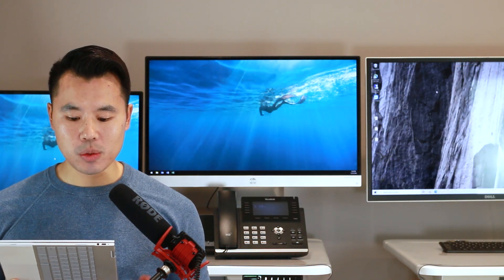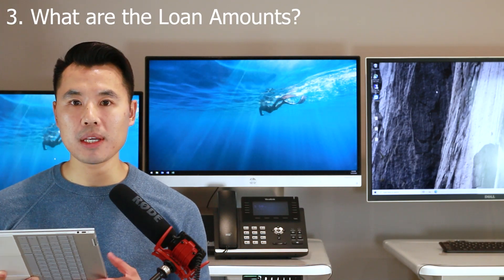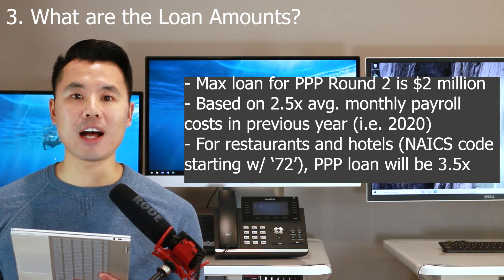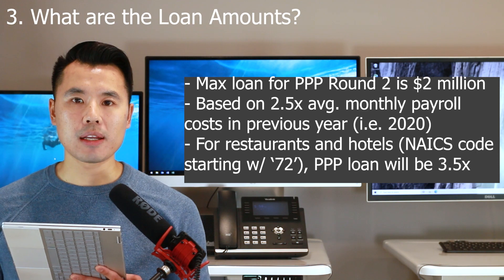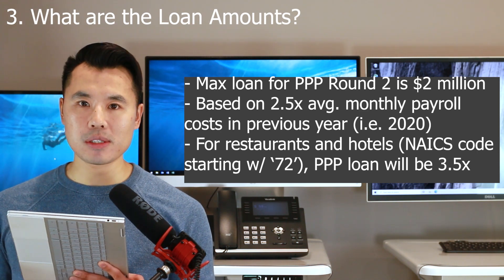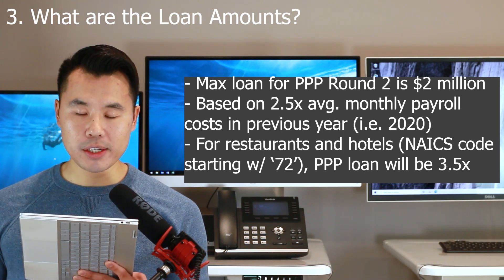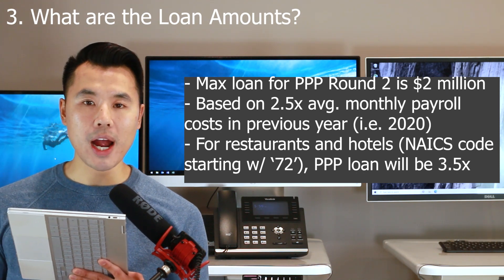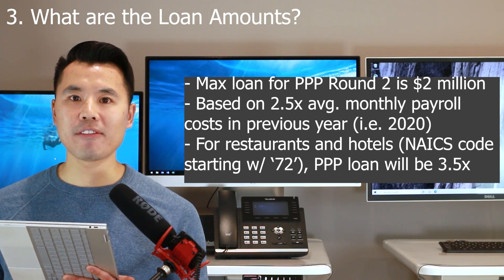The third question is: what are the new loan amounts, and how is the PPP round number two loan going to be calculated? The max loan for PPP round number two will be $2 million — down from the prior $10 million cap. For most companies, the max loan will be 2.5 times the average monthly payroll cost in the year prior to the loan.